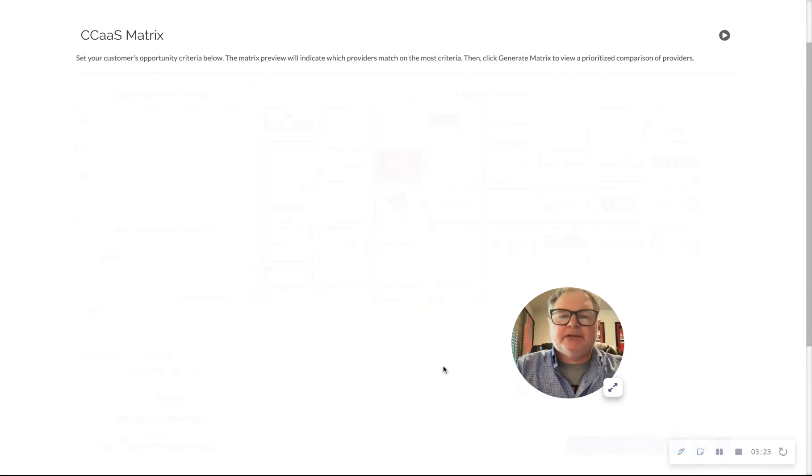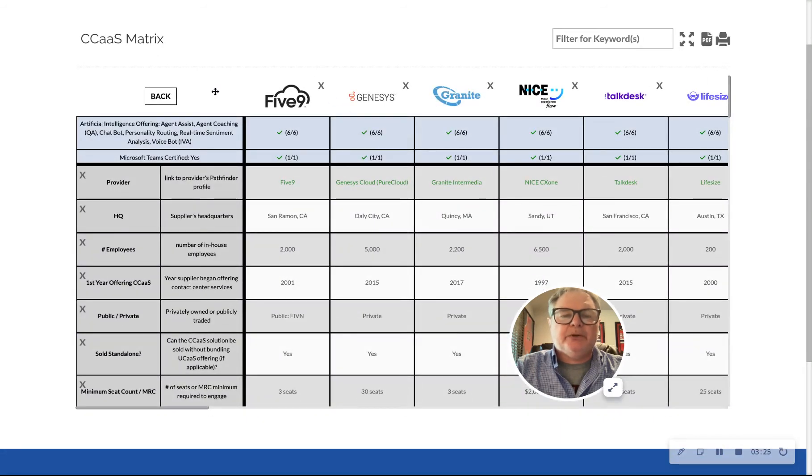I generate this matrix, and from here I've quickly sorted out which vendors offer those six things in AI and chatbot, which is really cool. Six for six — that means this vendor checked all the boxes. They're Microsoft Teams certified and they offered all six AI and chatbot features.